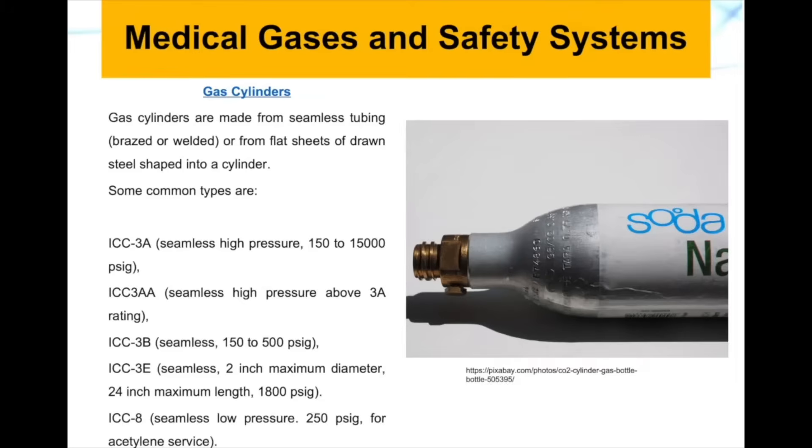Gas cylinders are made from seamless tubing or from flat sheets of drawn steel shaped into a cylinder. Some common types we see when using compressed gases are the ICC3A cylinders, which are made of seamless high pressure tubing. Those cylinders can withstand 150 to 15,000 pounds per square inch gauge.